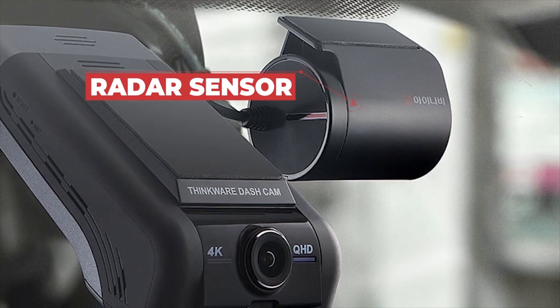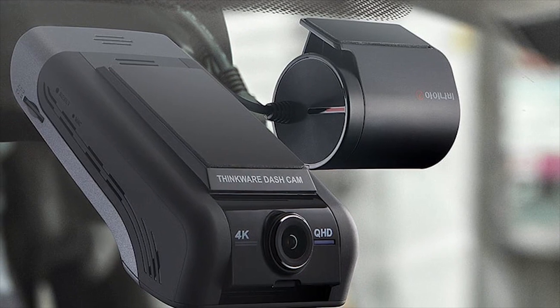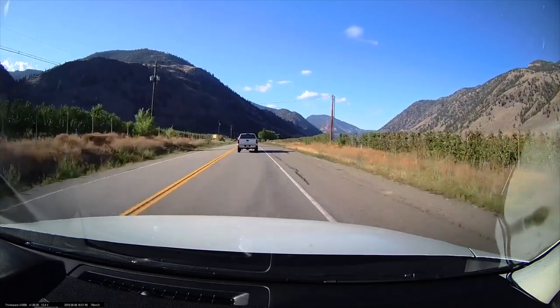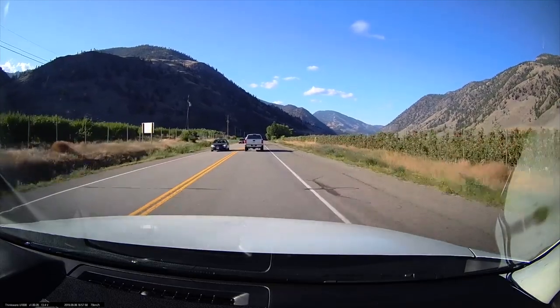The 150-degree wide-angle lens minimizes blind spots so you can capture every detail. The rear camera also features a 150-degree wide-angle lens and the same advanced video enhancement technologies as the front camera, delivering crystal clear quality in all lighting situations.